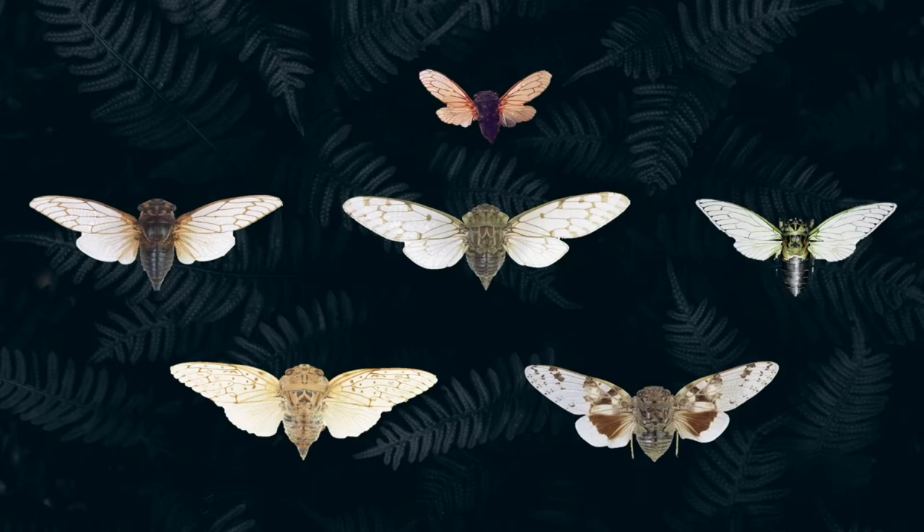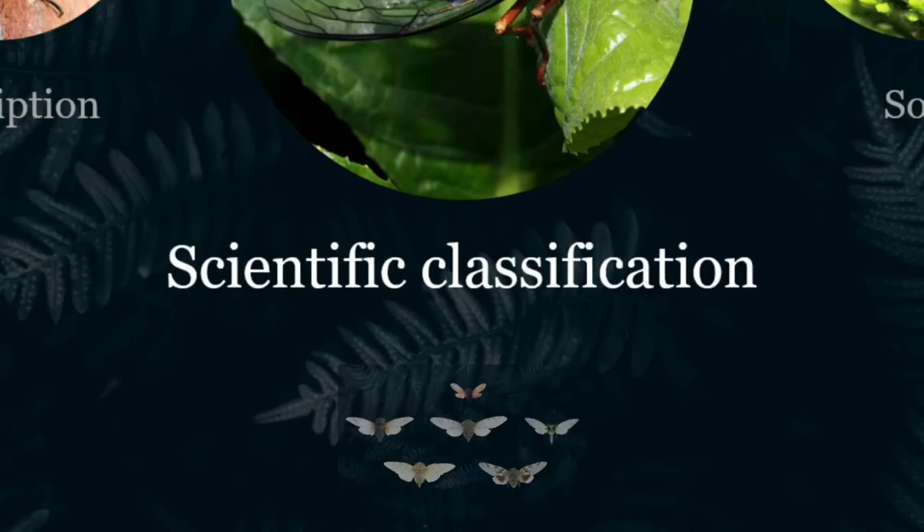They are classified into periodical and annual cicadas. Periodical cicadas have periodical life cycles and emerge together after long periods of time, while annual cicada species with annual life cycles emerge every year.